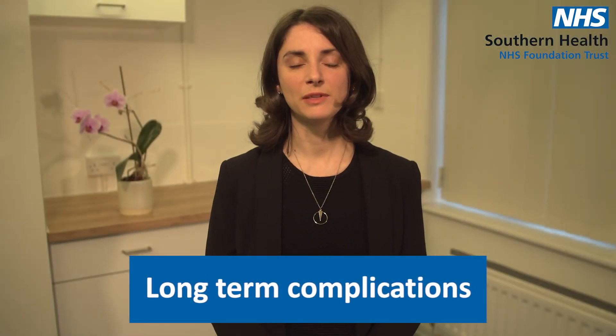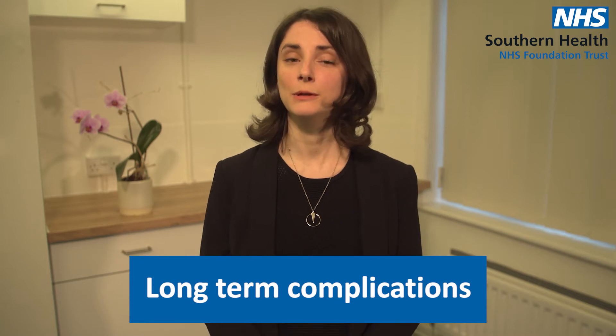I'm going to talk to you about some of the long-term complications that you can see with diabetes. These are not things that will definitely happen — they tend to happen over a long period of time when you've had diabetes for a considerable amount of time and your blood sugars have been high.